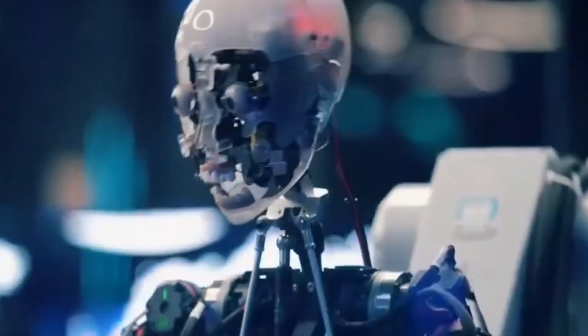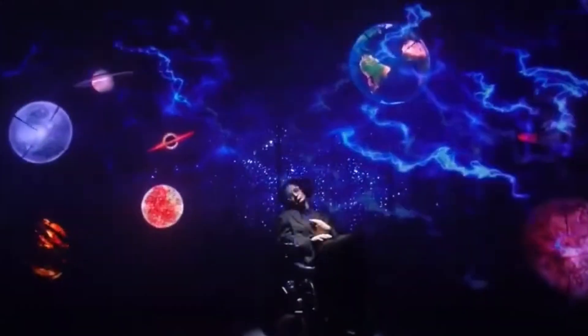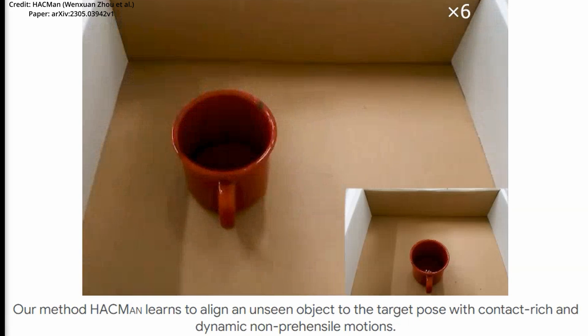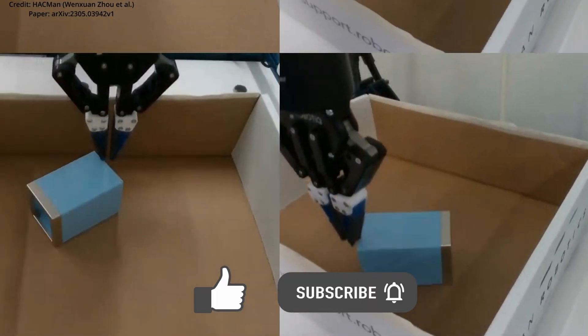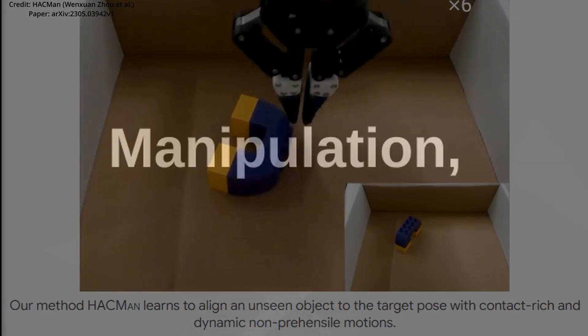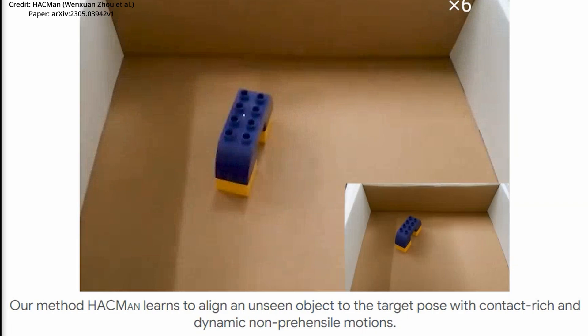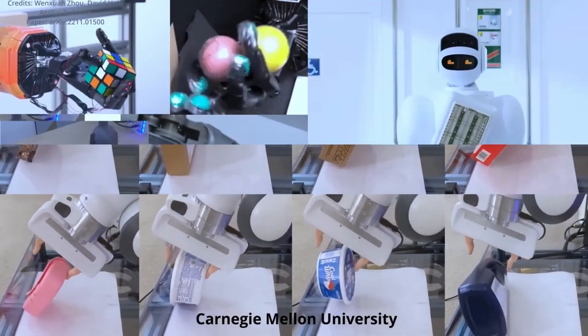Imagine AI-driven robots being able to manipulate our environment with the same ease as a human. Now this reality is closing in, thanks to the groundbreaking work of researchers from Carnegie Mellon University and Meta AI. They have developed a new approach dubbed Hybrid Actor-Critical Maps for Manipulation, called HACKMAN for short, which tackles a significant challenge in robotics.